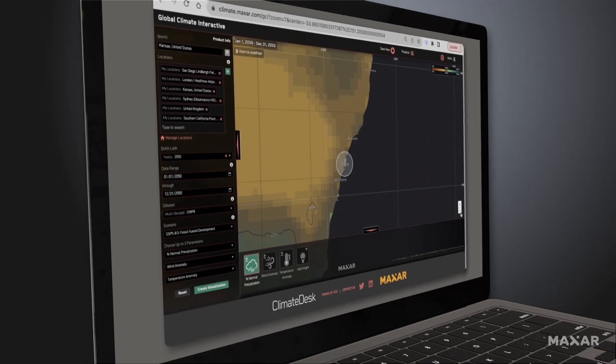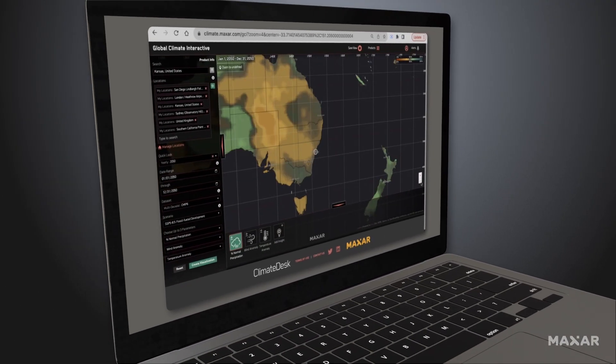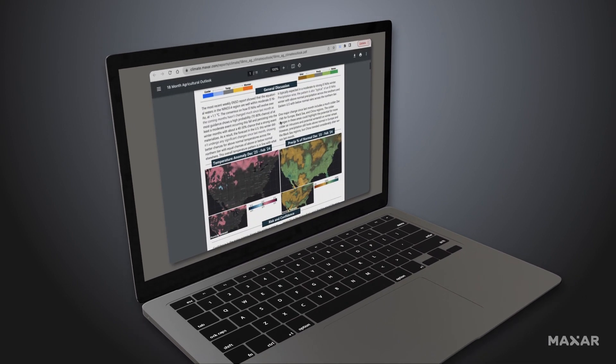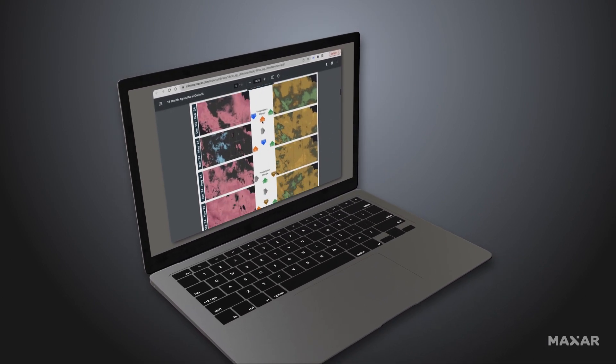A Climate Desk subscription grants access to our foundational web-based application and our industry-specific information reports, which provide ready-to-use insights.